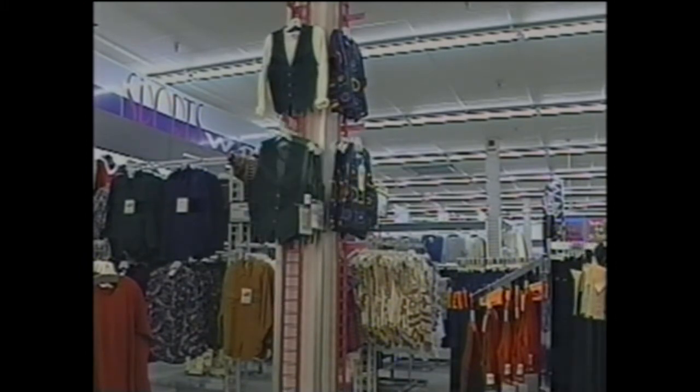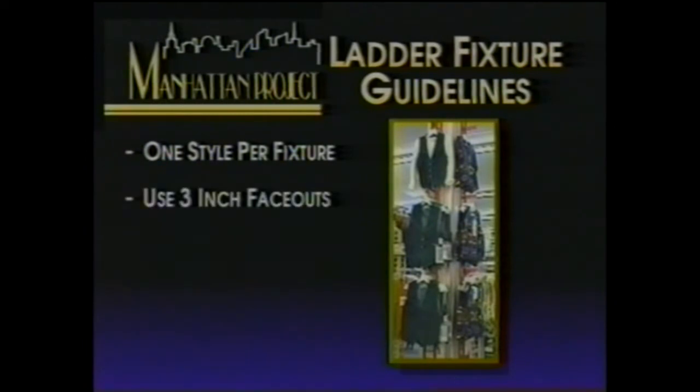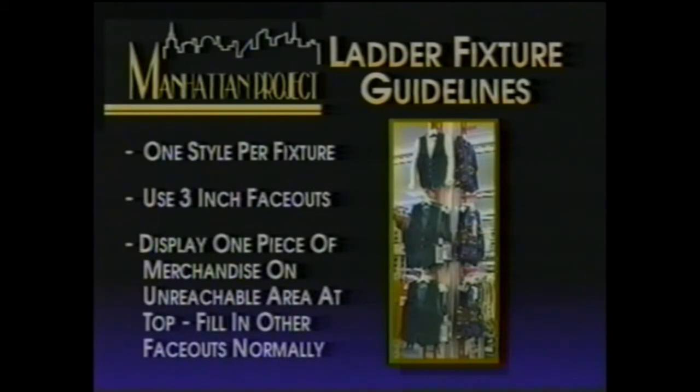The ladder fixture allows us to use columns and merchandise within a shop. This fixture can really dress up our presentation. To maximize the fixture's sales capabilities, follow these guidelines: show one style per fixture, use three-inch face-outs, display one piece of merchandise on the unreachable area at the top, and fill in all other face-outs normally.